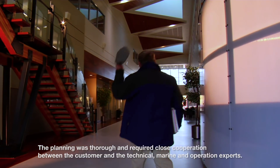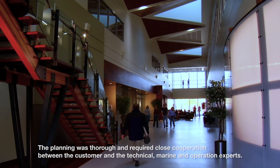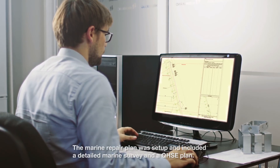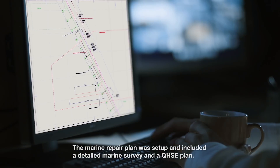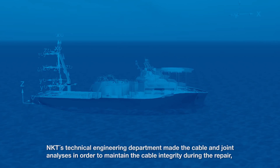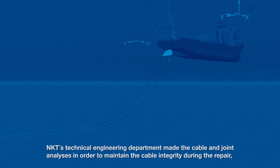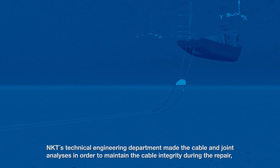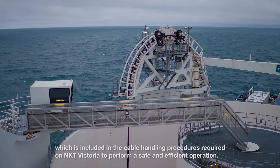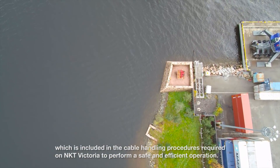The planning was thorough and required close cooperation between the customer and the technical, marine and operational experts. The marine repair plan was set up and included a detailed marine survey and a QHSE plan. NKT's technical engineering department made the cable and joint analyses in order to maintain the cable integrity during the repair, which is included in the cable handling procedures required on NKT Victoria to perform a safe and efficient operation.